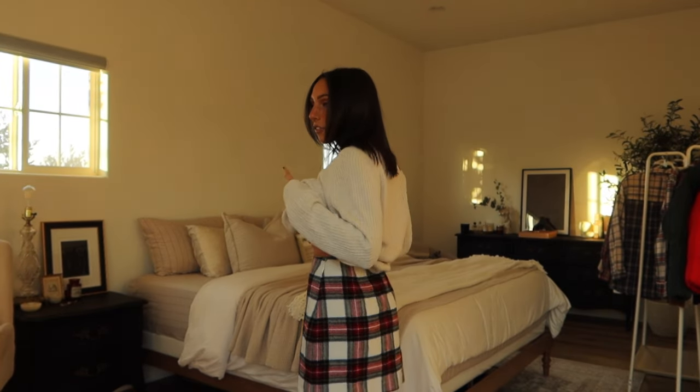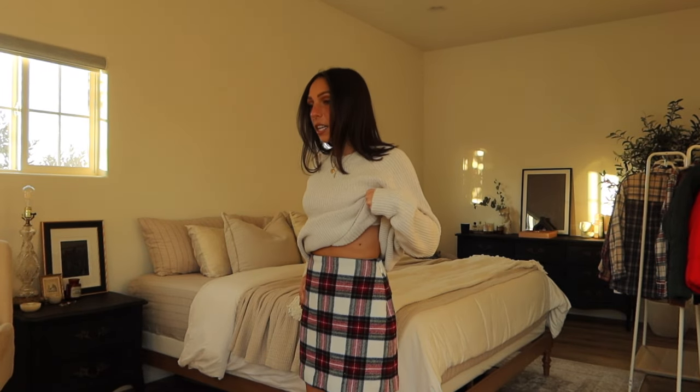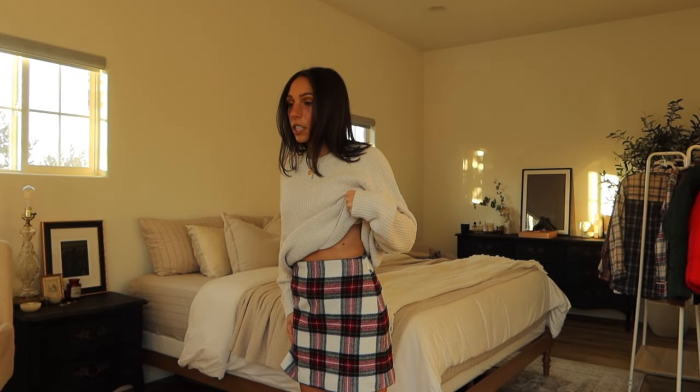I got this little plaid skirt and it fits perfectly in the waist but it feels a little too big in the hip area — it kind of goes out too much. I could probably get it taken in, which is probably what I'm gonna do — get it altered. I like this for the holidays. A plaid skirt is really nice for that, and in winter with a sweater layered over it. I think getting it hemmed and taken in would be better.